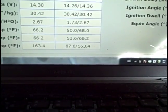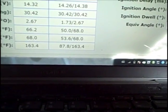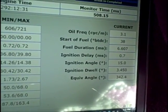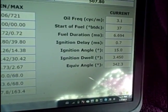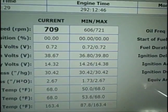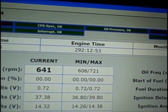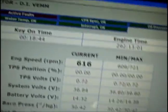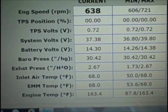Looking at the min/max: the minimum temperature recorded is 87.8 degrees and the high is 163.4 degrees. Oil frequency cycle: 3.1. Start of fuel: 37. Fuel duration: 6.52. Ignition delay — everything's looking really good on it. I've had it running for 18 minutes. Engine hours are 292, and monitor time shows 508, though I'm not sure if that's minutes or seconds.